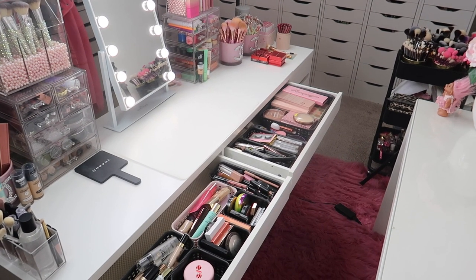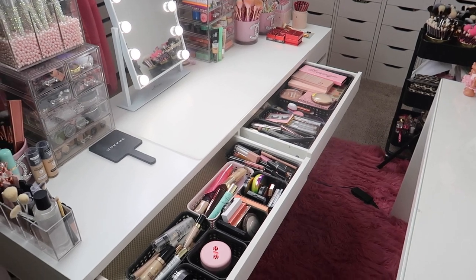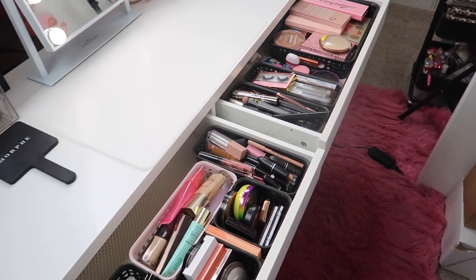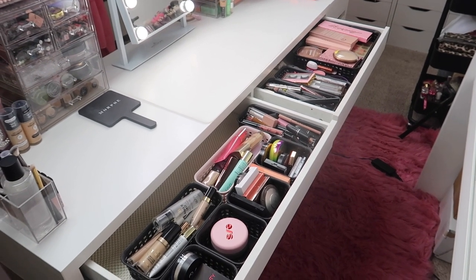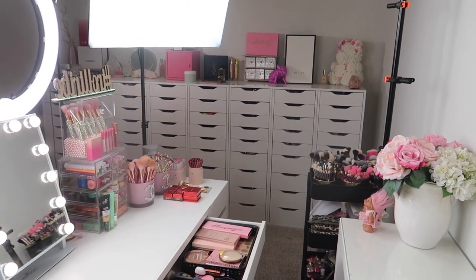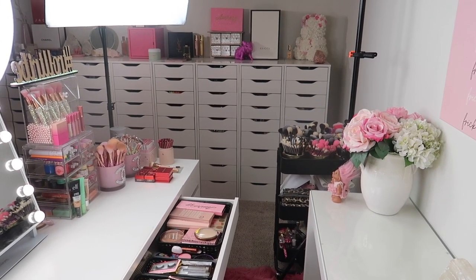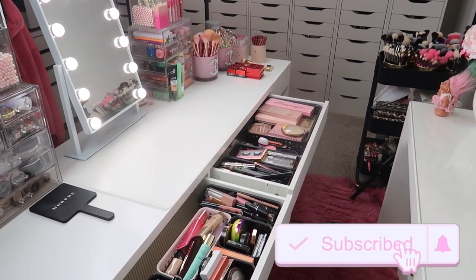Hey everybody, it's Paige and today's video is going to be my updated everyday makeup drawer. I like to go through and switch out the products in my everyday makeup drawer, which consists of these two drawers in my filming table, about once a month. That's what we're doing today. I'm going to show you guys what was in here, what I'm taking out, and then we're going to go over to my makeup collection to pick out some new stuff. If you guys are new to my channel, don't forget to subscribe.